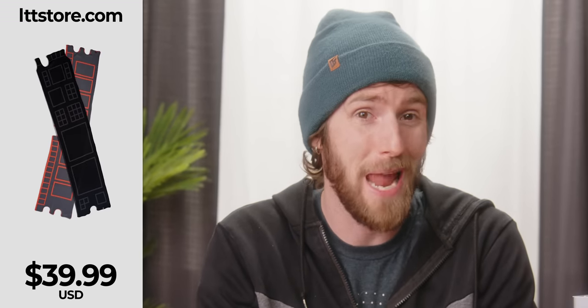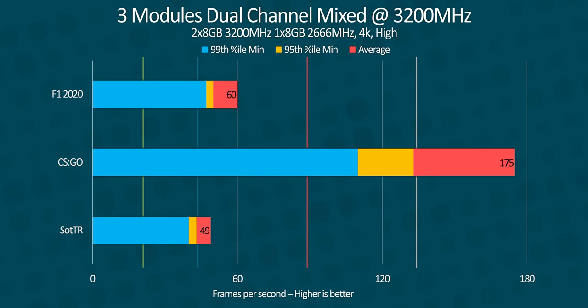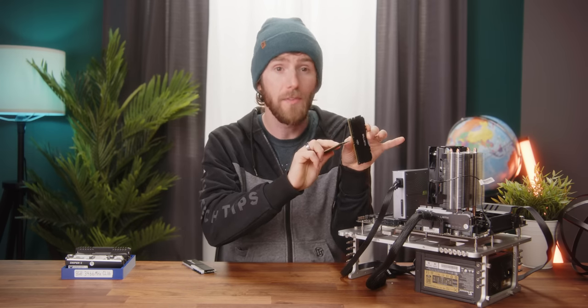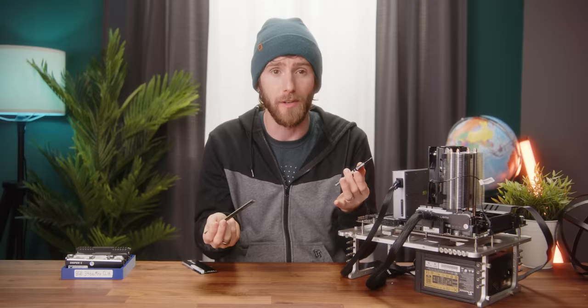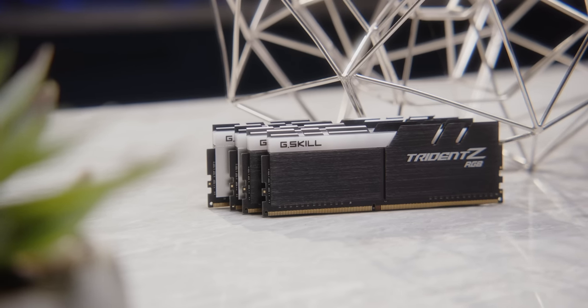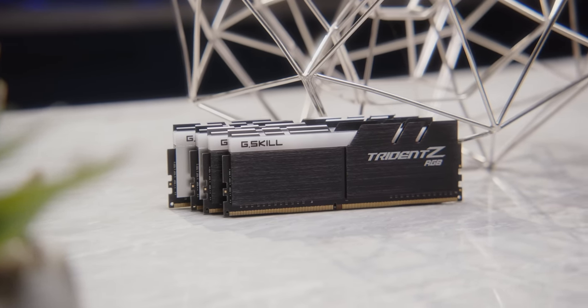The benchmarks look identical. What we've managed to show here is that if you get lucky and your mismatched RAM will run at your target speed, there's unlikely to be any performance difference. But remember how I promised we'd find some differences? What happens if we up the ante and mix our 2666 with our high-speed 4000MHz kit?